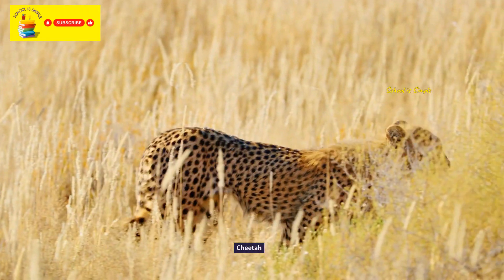The De Brazza's monkey. Ibex. Aardvark. The binturong.